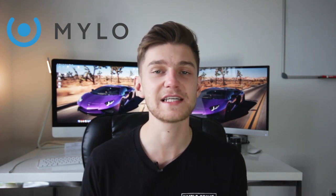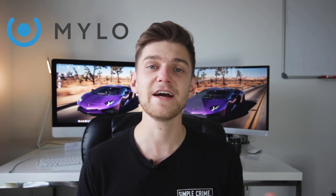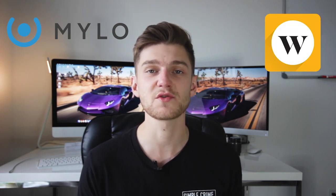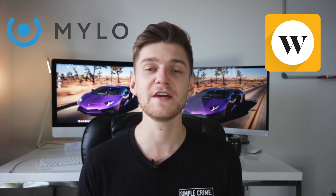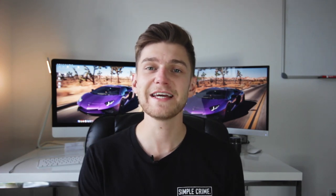We're going to be covering two awesome roundup applications in today's video. The first is Milo, which I have made a fully comprehensive video on separately — there's a link down in the description as well as a link to my blog post about that. The other one is going to be Wealthsimple's roundup feature, which is a feature within their greater Wealthsimple Invest or Wealthsimple high interest savings accounts.